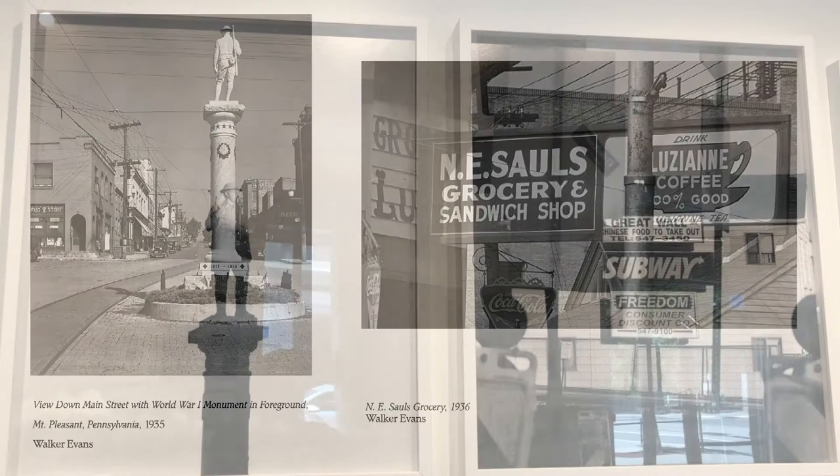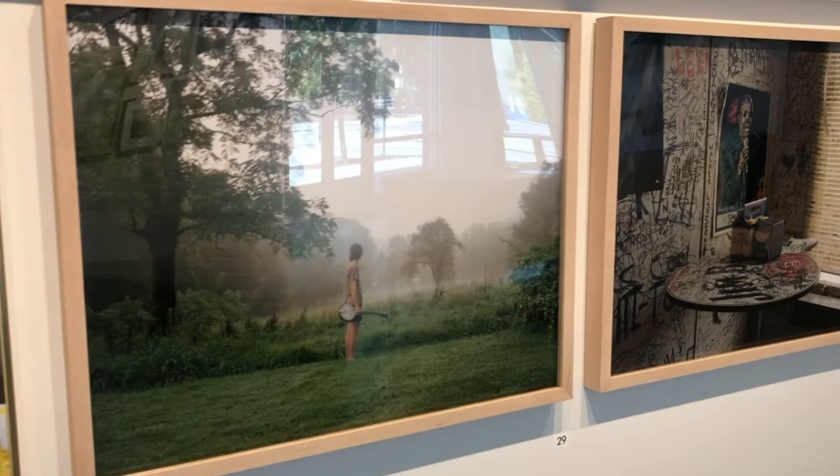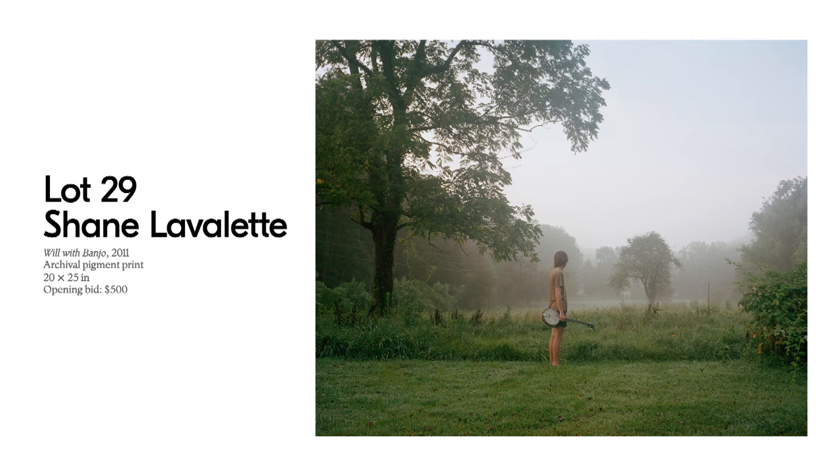Our next stop on the tour covers two lots — Lots 29 and 30 by Shane Lavalette. Both images were commissioned by the High Museum in Atlanta as a project called Picturing the South. This is an interesting project for Shane, who is a native of Vermont in the Northeast. As he began to research and explore for this project, he found himself connecting to the landscape of the South primarily through music traditions such as blues and gospel.